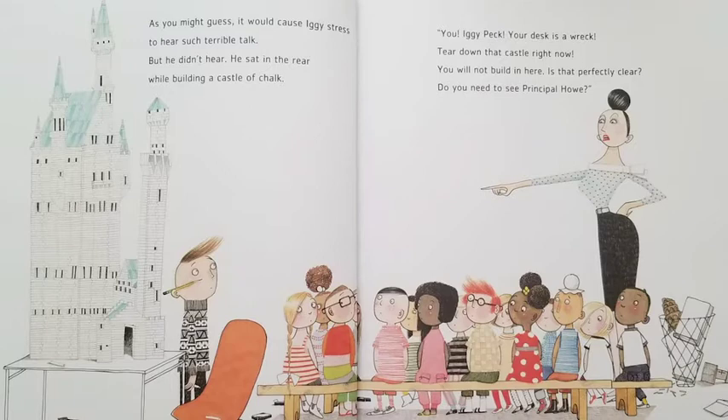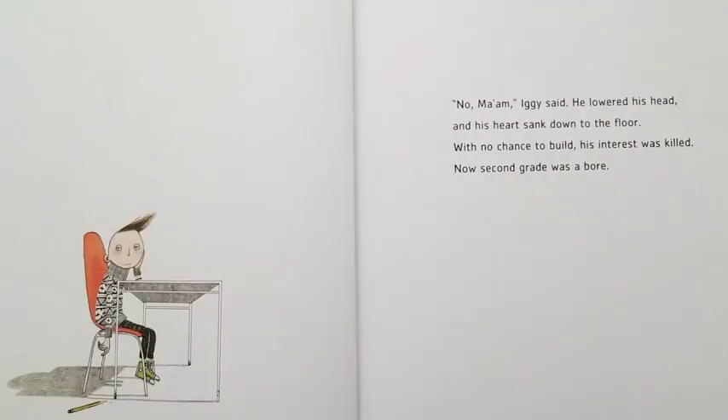As you might guess, it would cause Iggy stress to hear such terrible talk, but he didn't hear. He sat in the rear while building a castle of chalk. You, Iggy Peck, your desk is a wreck. Tear down that castle right now. You will not build in here. Is that perfectly clear? Do you need to see Principal Howe? I think if you thought Iggy would be very sad to hear he couldn't build, you might have been right. No ma'am, Iggy said. He lowered his head and his heart sank down to the floor. With no chance to build, his interest was killed. Now second grade was a bore.